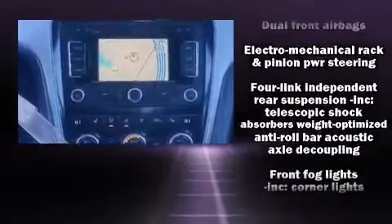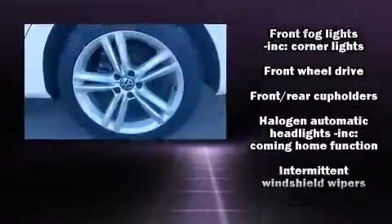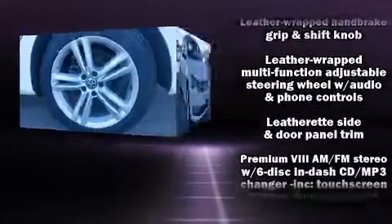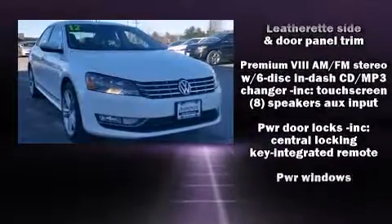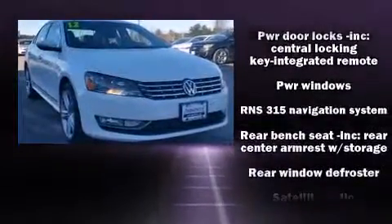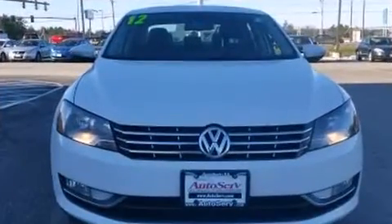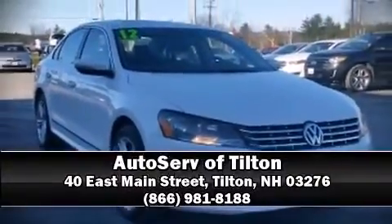Electronic stability control ensures solid grip atop the road surface, no matter how challenging the driving conditions. It also arrives with a Carfax history report indicating just one previous owner. Our experienced sales staff is eager to share its knowledge and enthusiasm with you. We are here to help you.